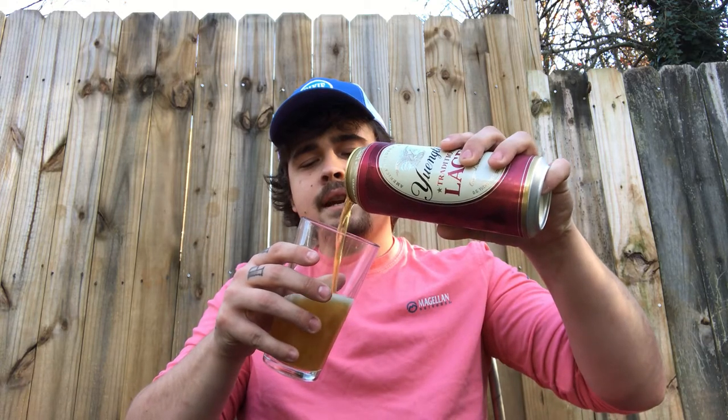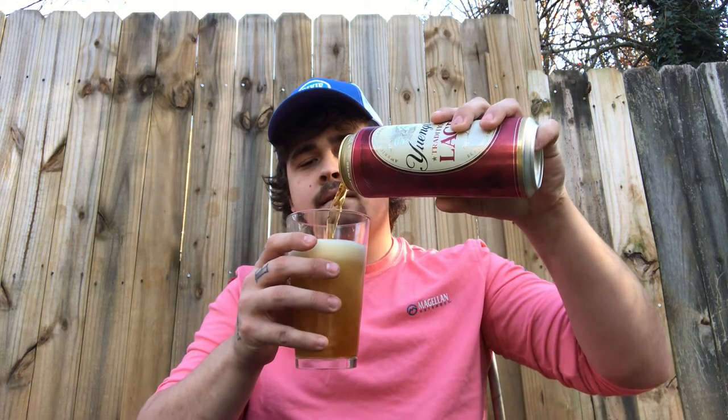This is a 24-ounce can, but you can also get it in 12-ounce green bottles. I've never had an issue with skunking on those, so choose whatever one you want. Normally I'd say go with a can over a green bottle, but if you want to try it in the bottle, go right ahead — no issue.